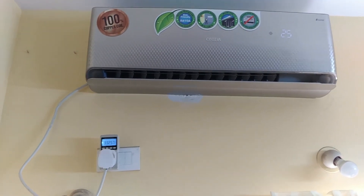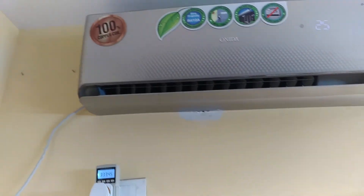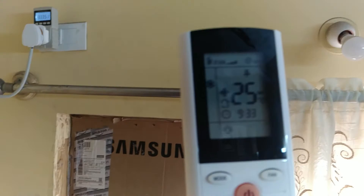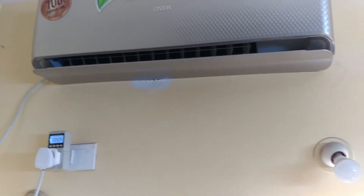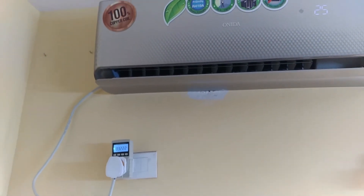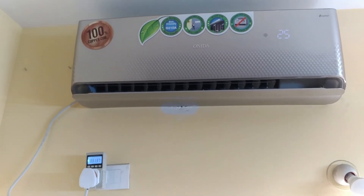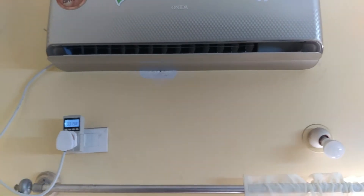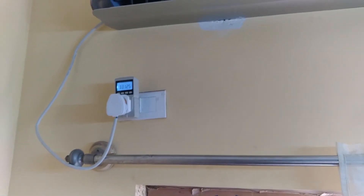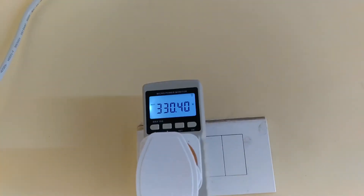We are already into 10 minutes and the temperature has dropped considerably. As the room temperature drops, the AC uses less power. It is still running at the set temperature of 25 degrees. At 300 to 330 watts, the AC power consumption is very low. After 10 minutes, it can fall to as low as 30 watts — yes, consumption can fall to 30 to 38 watts.